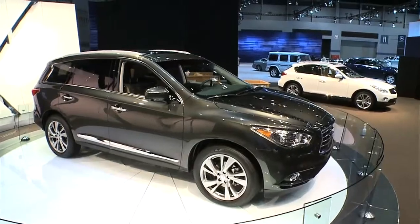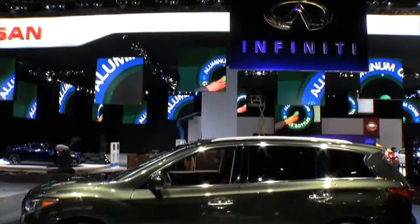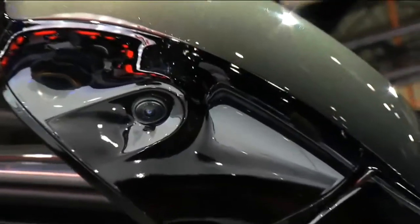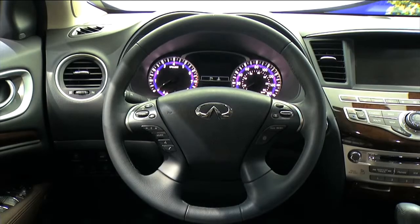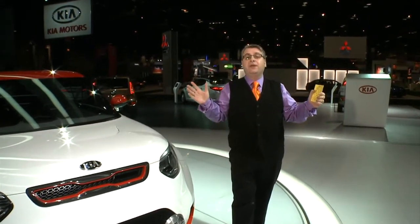Infiniti rolled out their JX. This car has a personal assistant in it — you call a special number, it's the same people that do the American Express black card. They'll do anything for you, including help your kids with their homework. There are little mirrors, and this car will back out of a space — if it senses something, it'll brake for you. You can also get into the third row without moving the car seat. That is a great luxury car, starting at $40,000, available in March.